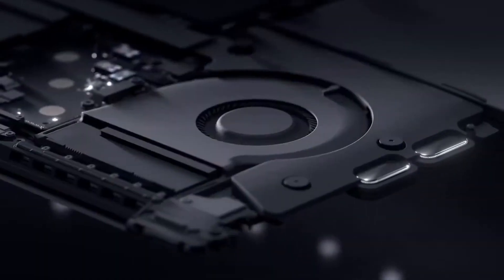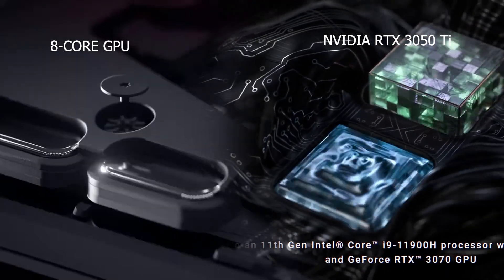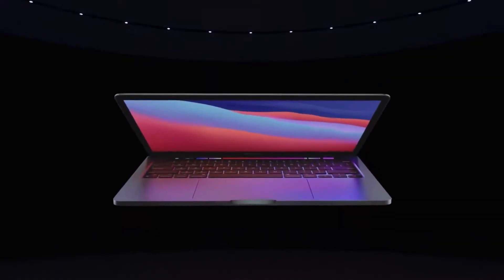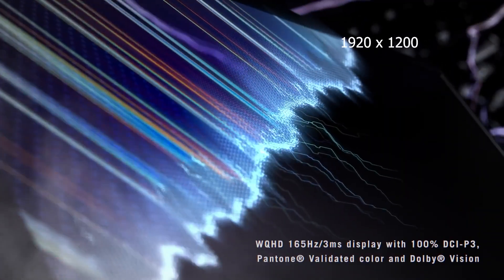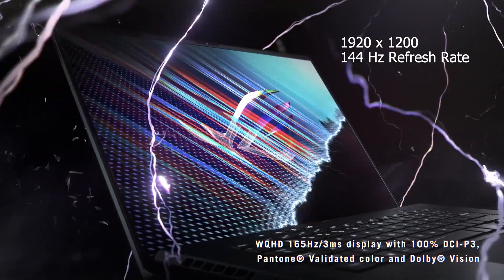The Apple M1 has an 8-core GPU while the M16 has an Nvidia RTX 3050 Ti laptop GPU. The display on the M1 is a 6K resolution with a 60Hz refresh rate, and the display on the M16 is a 1920x1200 resolution with a refresh rate of 144Hz.